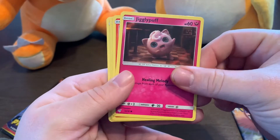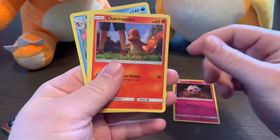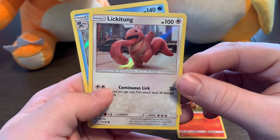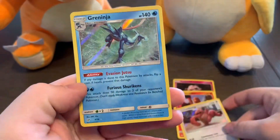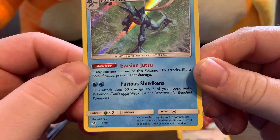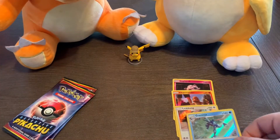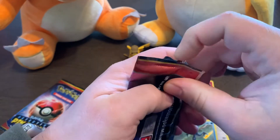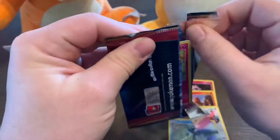We got a Jigglypuff — I love it! We have a Charmander, which is so cool. I really like that Charmander. Then we have a Lickitung, which is awesome. And oh my goodness, that is an amazing looking Greninja. That's awesome — I really like Greninja. That artwork is insane. Some of the artwork in this stuff is amazing, guys. Let's just open up another one here. That was insane — I was not expecting that. Greninja! Nice, I like it.